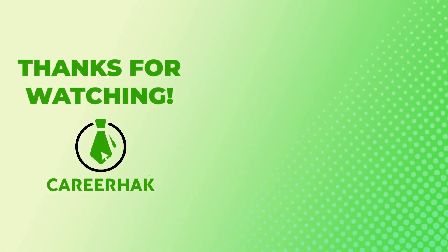That's all for now. Thank you so much for watching, and we'll see you on the next one. Best of luck!